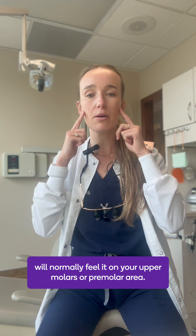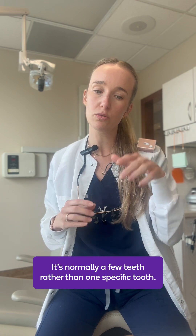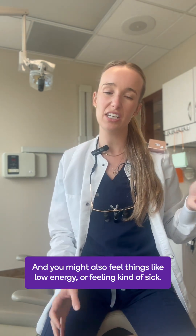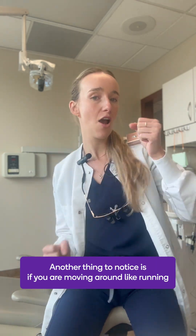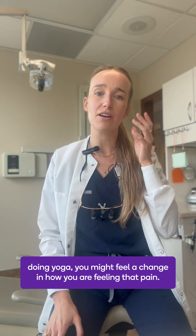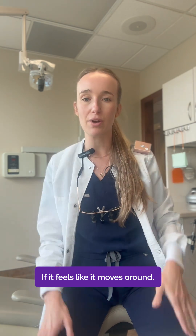You will normally feel it on your upper molars or premolar area, and it's normally a few teeth rather than one specific tooth. You might also feel things like low energy or feeling kind of sick. Another thing to notice is if you are moving around — like running or doing yoga — you might feel a change in how you are feeling that pain, so pay attention if it feels like it moves around.